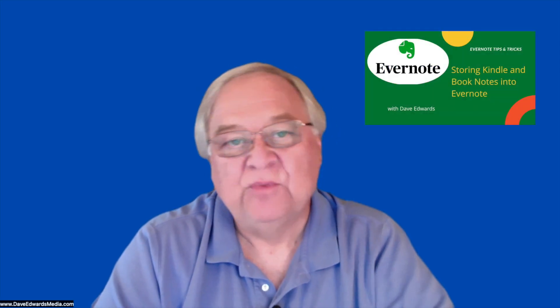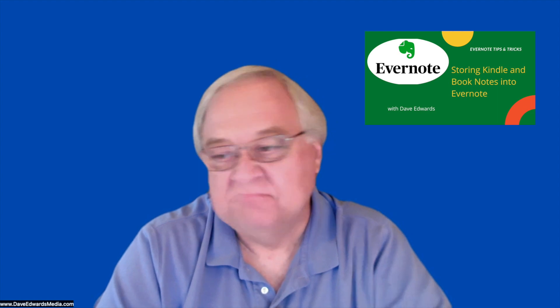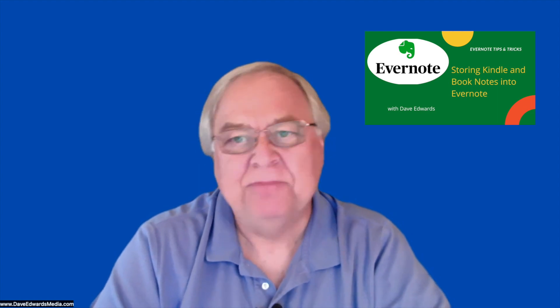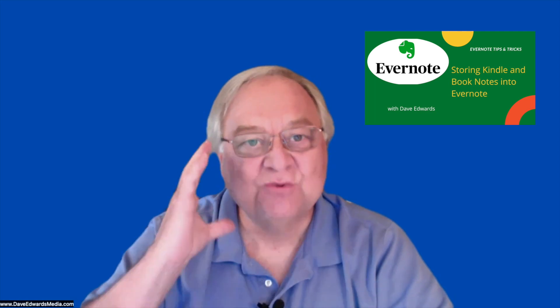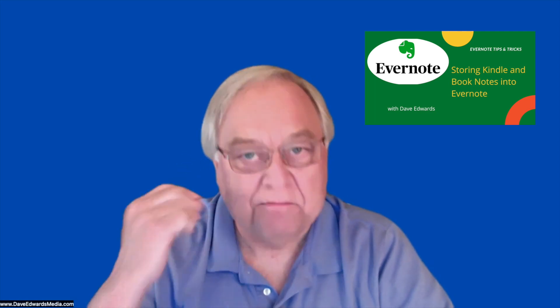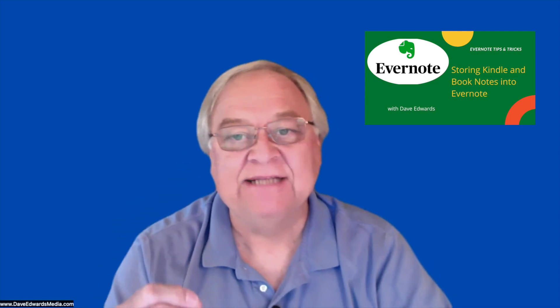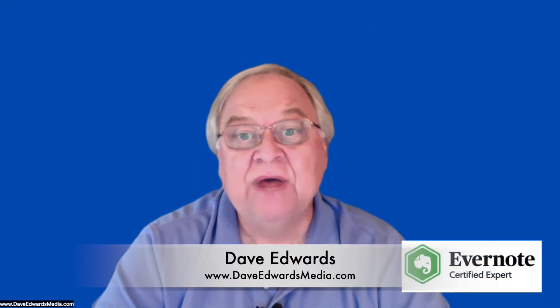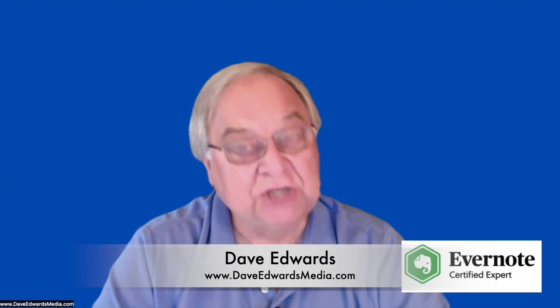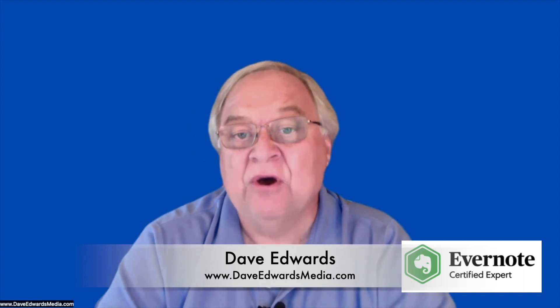I read a lot, somewhere between 40 and 50 books a year, two newspapers a day, a bunch of magazines. But what frustrates me is that it's really hard for me to sometimes remember the key points and highlights of what I read. Hi, I'm Dave Edwards. Today I'm going to show you how I am now doing a better job at remembering those things using Evernote.